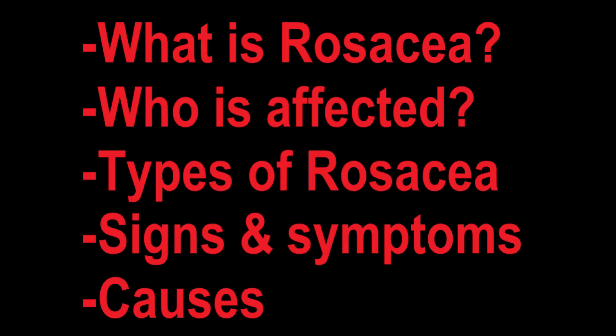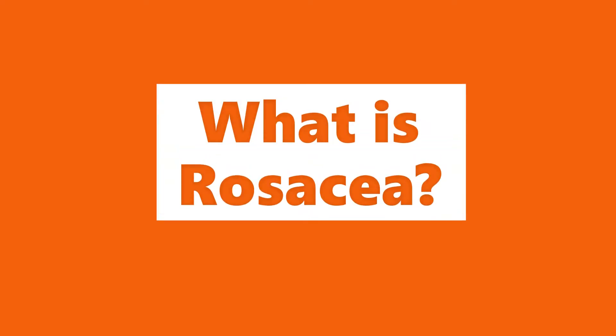Hi everyone! Today we're going to be talking about rosacea. We're going to touch on these points: what is rosacea, who is affected, types of rosacea, signs and symptoms, and the possible causes of rosacea. So let's begin.